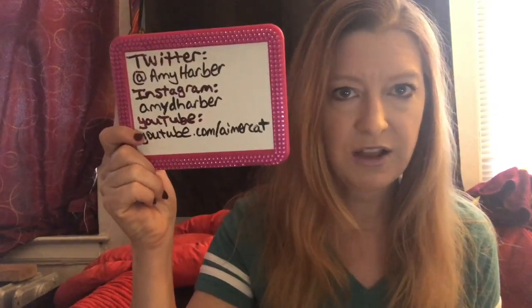And anyway, that's the August Glam Bag. This is where to follow me. Until next time, stay beautiful.